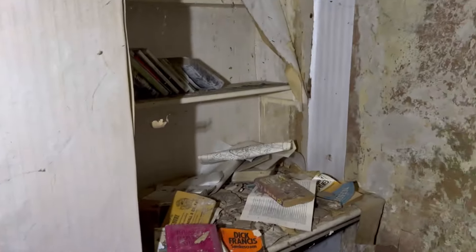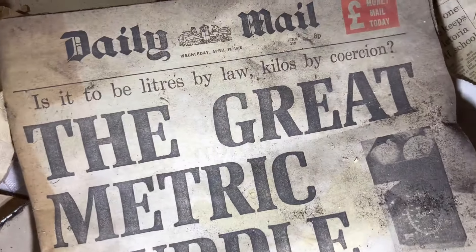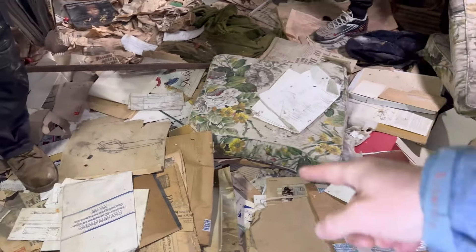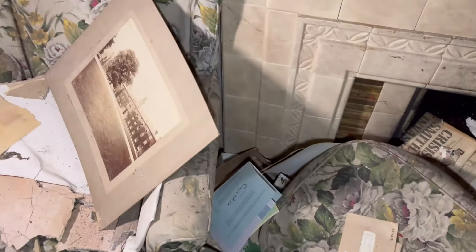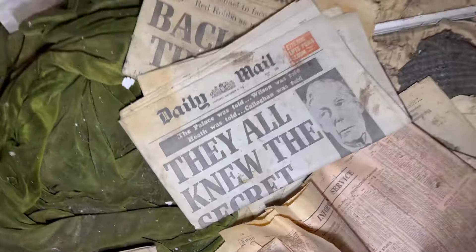Got loads of books as well. Lots of papers - let's check one of these dates out. 1978. 1935 on that portrait by your foot. Let's check another newspaper - 1979 as well.